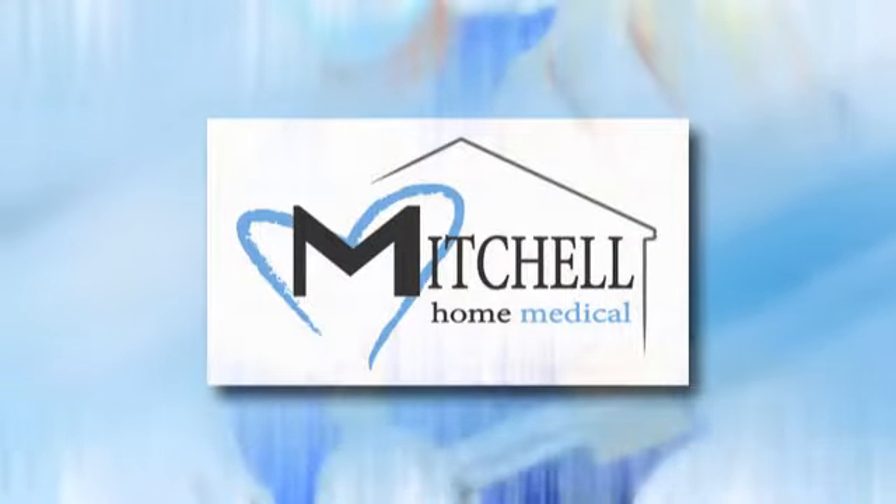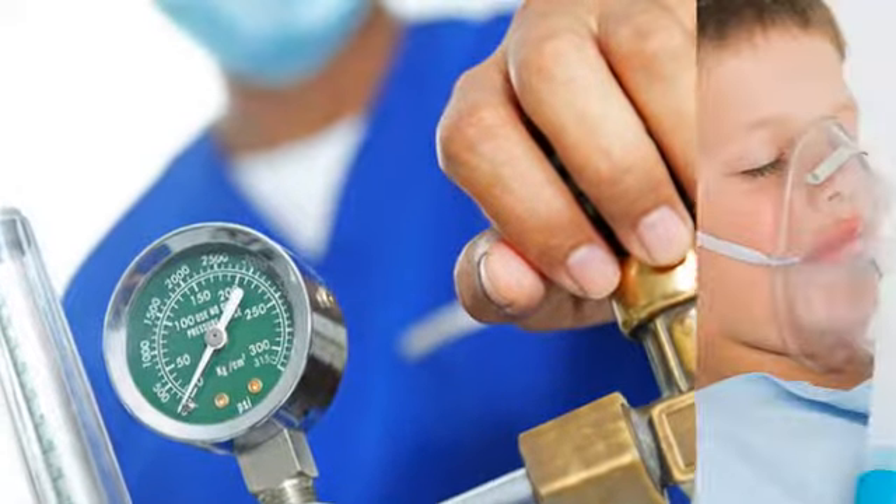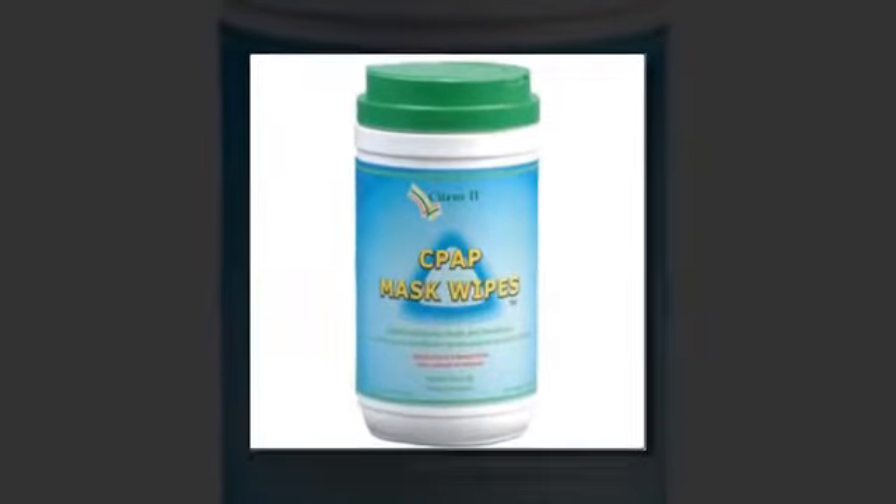Ask us about an oxygen conserving device that controls the flow of oxygen to the patient by releasing oxygen only when the patient inhales, increasing the amount of time you can use your oxygen supply.